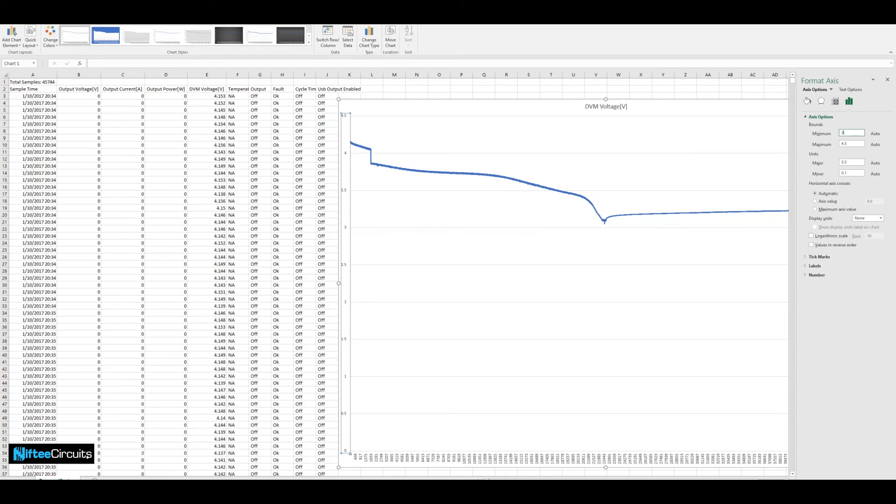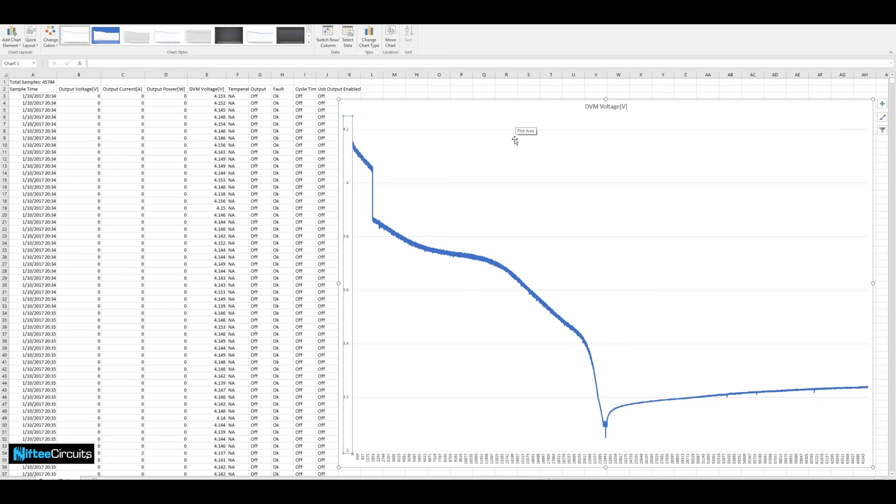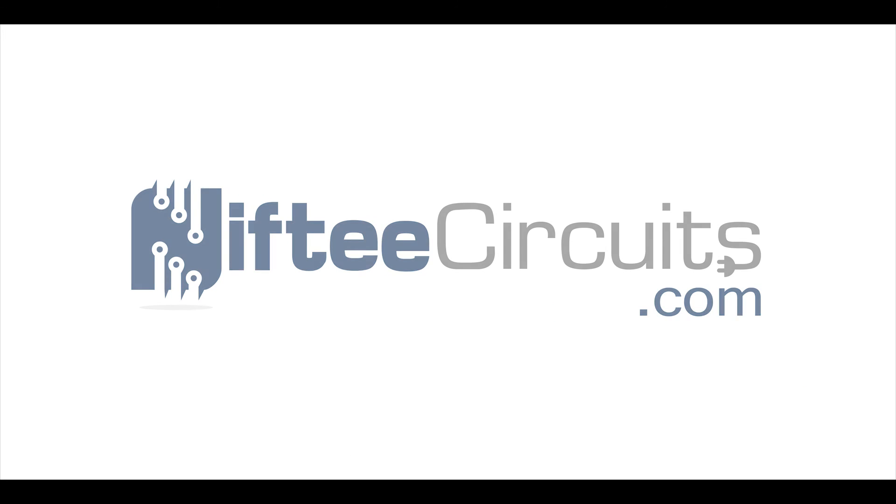By the chart, it's easy to identify what time the battery falls below an unusable 3.4 volts — 5.83 hours from when the test was initiated. With the Nifty Supply, you're able to perform time-consuming tasks with just a few clicks, enabling you to do more with less effort.